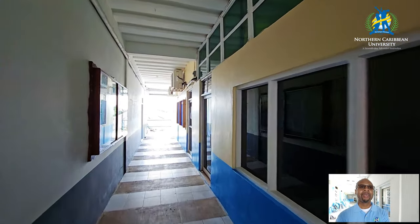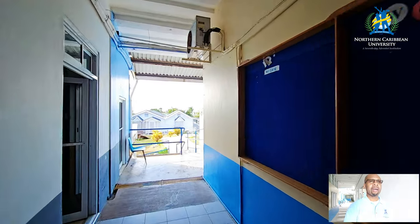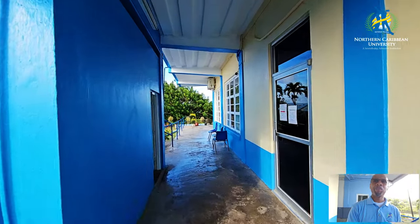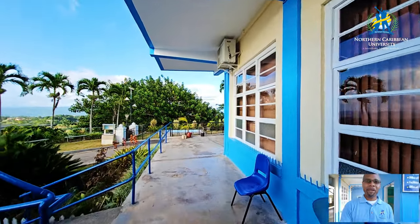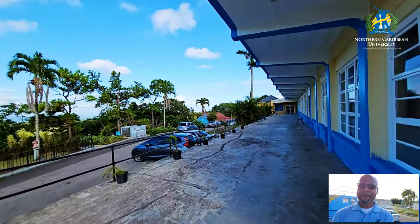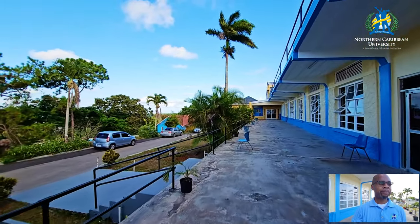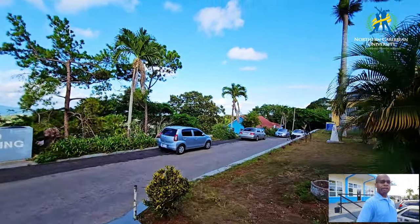As we go, I want to extend an invitation because this weekend we are having a graduation ceremony — and it's not just any normal graduation. This is the 100th graduation that NCU is having, so it's a very special one. Let's continue — we went around the chapel, saw student finance, now let's go down again on the main campus.